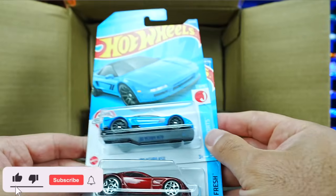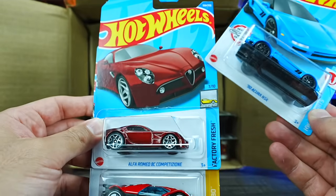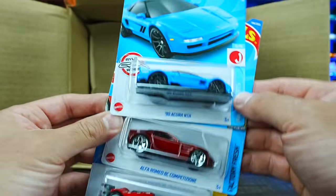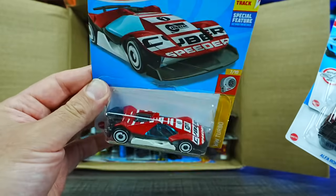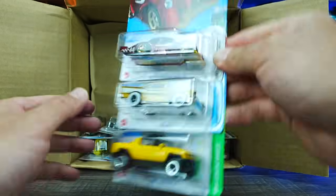We've got the 1990 Acura NSX in blue, Alfa Romeo 8C Competizione, and the Cyber Speeder in a brand new color variation.